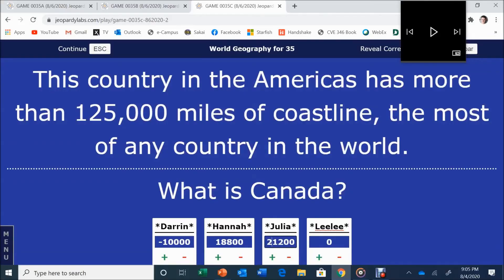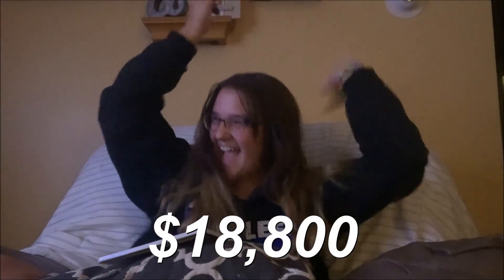Julia had $21,200 but was thinking only of South America and wrote 'Chile.' She bet $10,600, bringing her down to $11,000. Canada is the winner — Hannah wins the game! Thank you all for tuning in — we'll see you next time on Jeopardy. 'I can't believe I was a little bit stupid on live TV.'